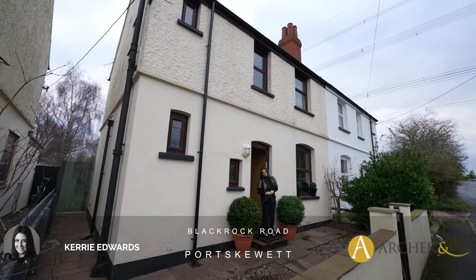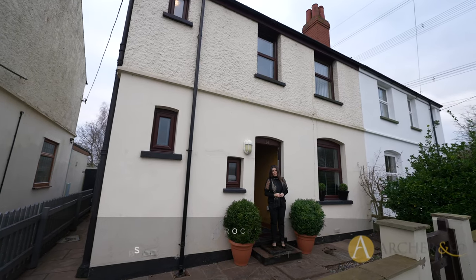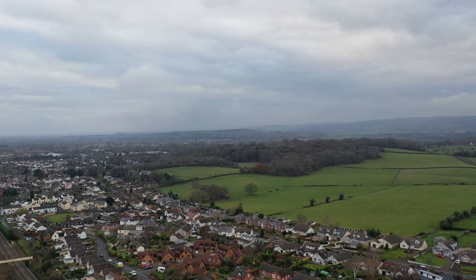Hi, it's Kerry from Archer & Co in Chepstow, and today I'm here to introduce this superb three-bedroom semi-detached property situated in Blackrock Road, Port Skewart.